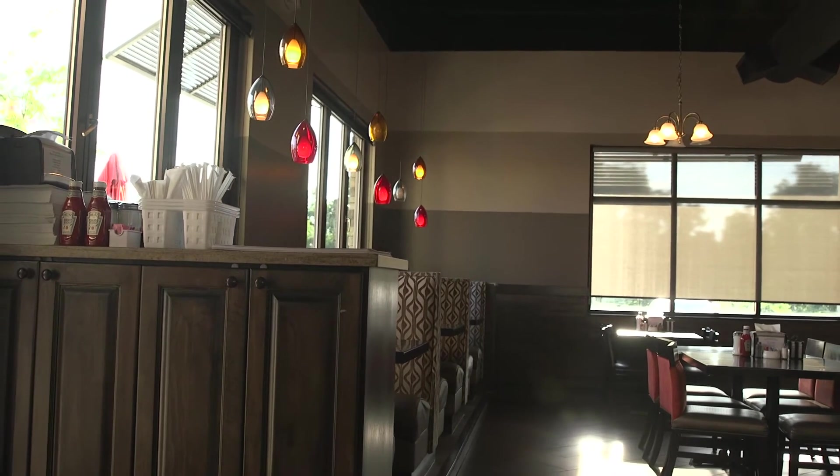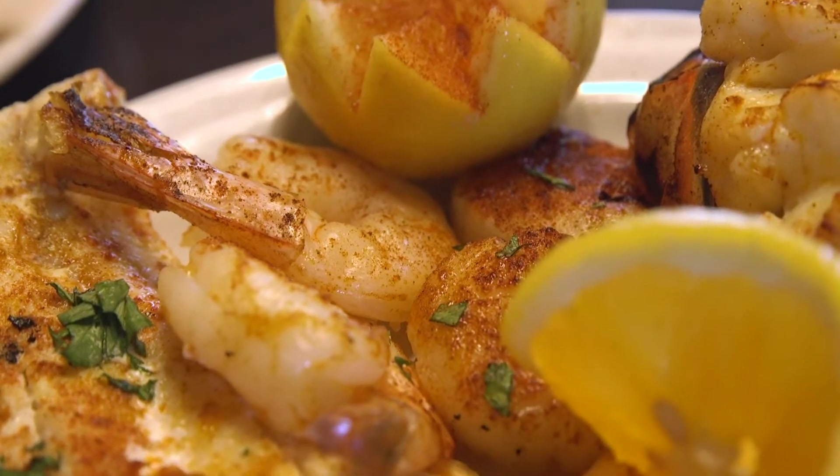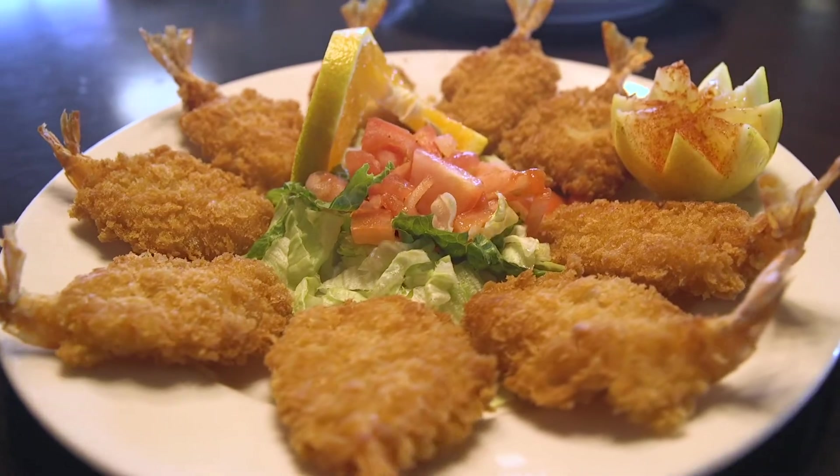you can choose from many options, like the broiled seafood platter that includes scallops, shrimp, crab cake, 6-ounce lobster tail, and haddock, or a plate of butterfly shrimp.